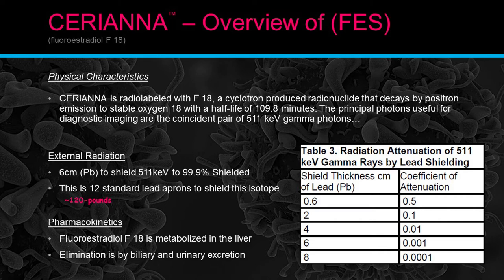That's why nuclear medicine technologists typically don't wear lead aprons for PET — they would need 12 lead aprons, approximately 120 pounds of lead, to attenuate essentially all of the radiation. The chart to the right shows the thickness of lead needed to attenuate the 511 keV photon. Pharmacokinetics: FES F18 is metabolized by the liver and then eliminated through biliary and urinary excretion, which is why the liver and gallbladder are the main critical organs.